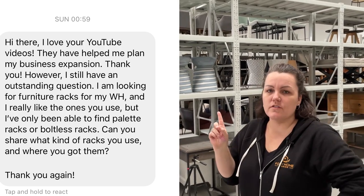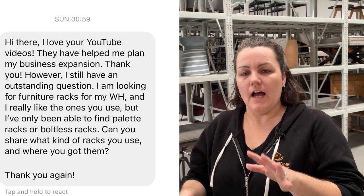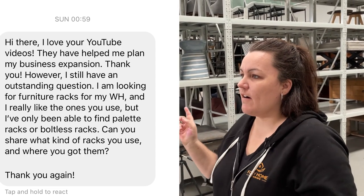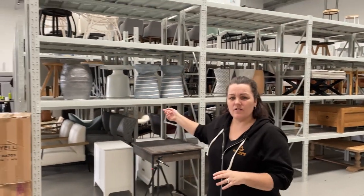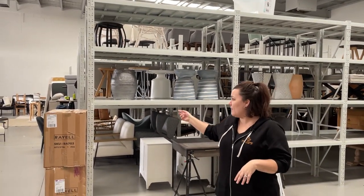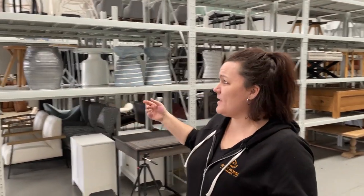So we get our racking from a local supplier. That question was from a US-based stylist. Ours are based in Darra — can't remember the name off the top of my head — but they are a form of pallet racking. Traditional pallet racking comes without the shelves, and I've just asked them to incorporate the shelves, so they come as a package deal. You can get certain lengths and widths. They should be like Dexion shelving — the blue and orange ones you see everywhere. All different shelving suppliers should have this available as an option.